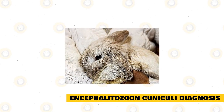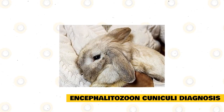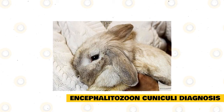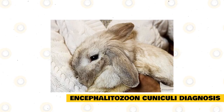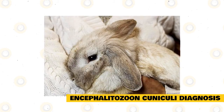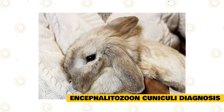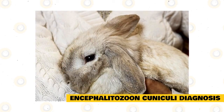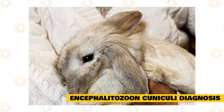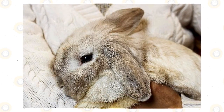Encephalitozoon cuniculi diagnosis: If any of the symptoms above are present in your rabbit, take it immediately to a vet to have it checked and diagnosed by a professional. Do not diagnose and treat the rabbit by yourself without the assistance of a veterinarian, because Encephalitozoon cuniculi can also infect you or cause serious diseases in your rabbit and other animals. Vets usually do a blood test to try to detect the presence of Encephalitozoon cuniculi. However, what such tests show is exposure to the spores and not necessarily their presence in your rabbit's body.